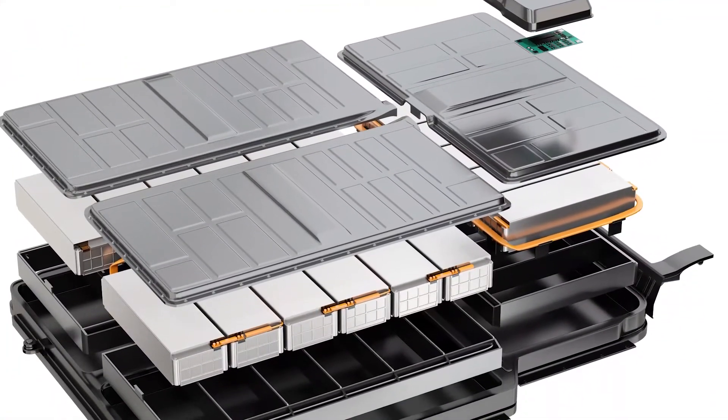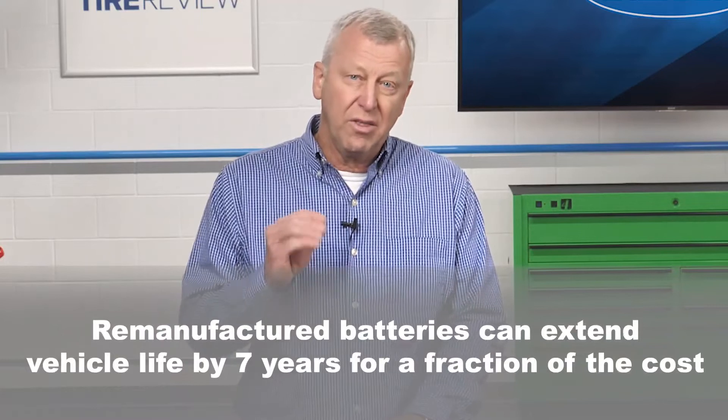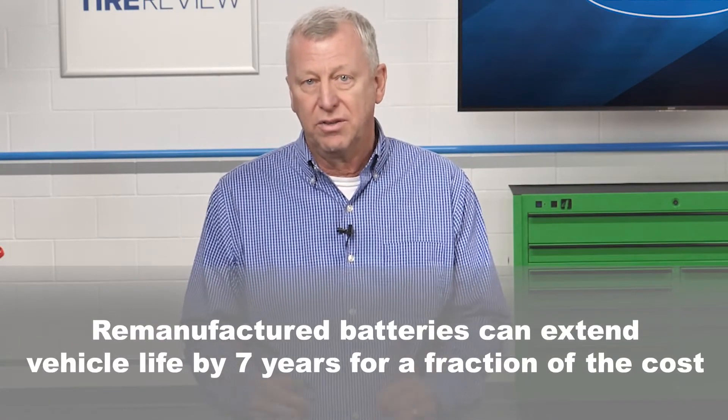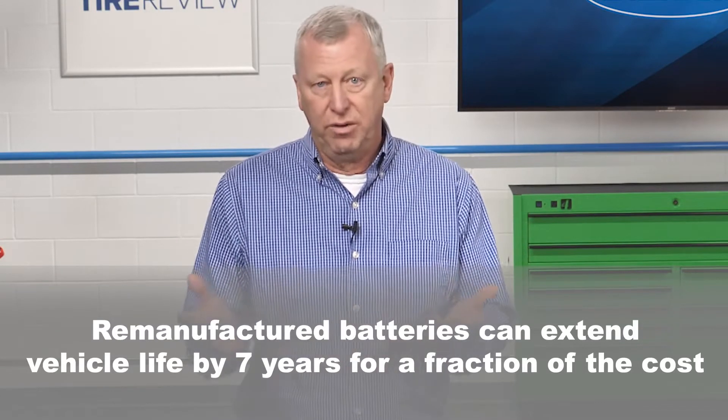According to Ernst & Young, battery remanufacturing may be the answer. It's more sustainable and could provide another seven years of life at a fraction of the cost of an OEM replacement, or less than a quarter of the price of a brand new battery pack for an EV.